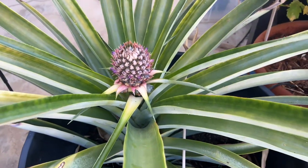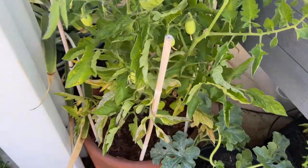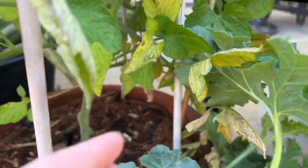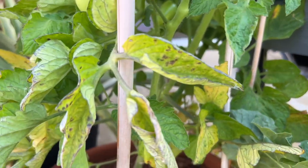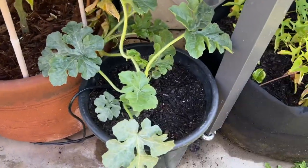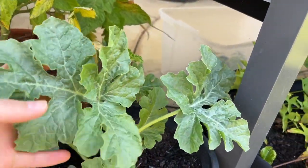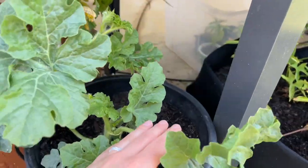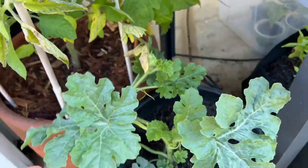I'm thinking this could be early blight, so I'm kind of bummed about that. However, there are a good amount of tomatoes on this. This is a watermelon and it's doing great — it's a container watermelon that's only supposed to get about 16 to 18 inches in size. I don't think there's any baby fruit on it just yet, but it's coming along.